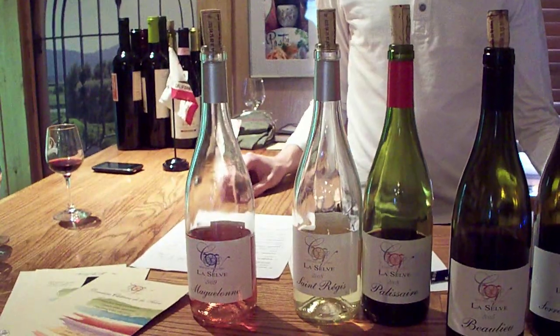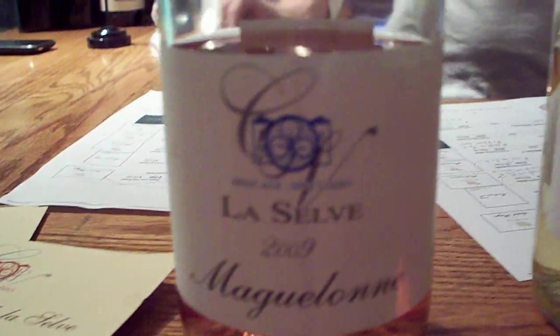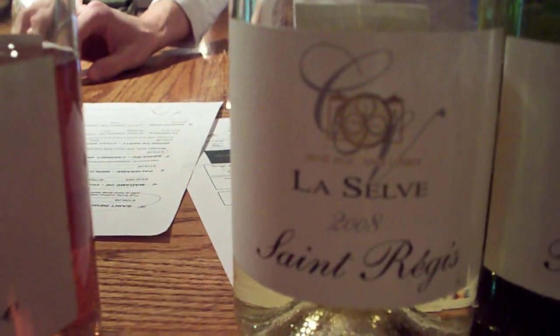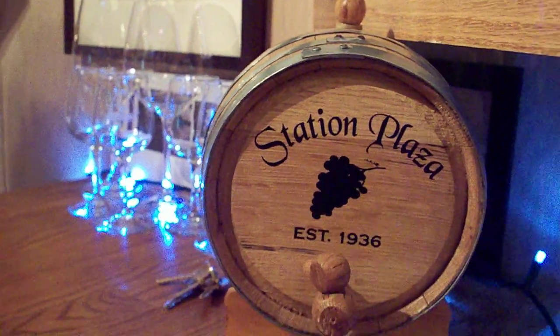So we make a rosé, a white, and three different reds. The rosé is a blending of three different grapes: 50% Grenache, 30% Cinsault, and 20% Syrah. We try to work on the freshness and minerality to make a wine very easy to drink, but with good complexity.